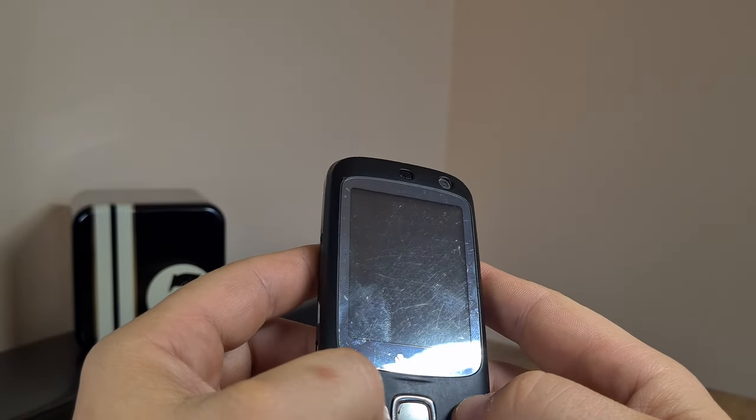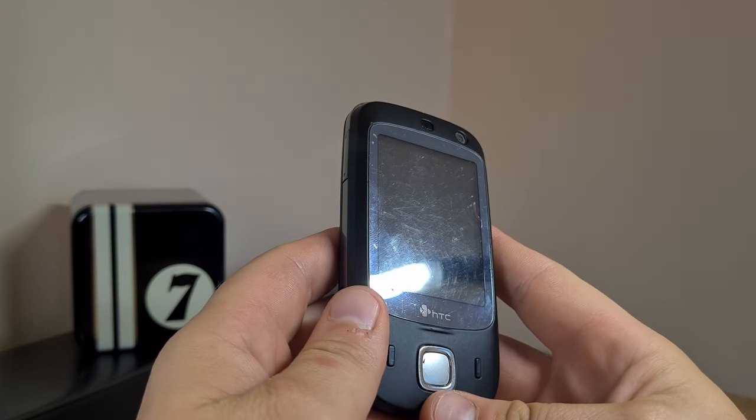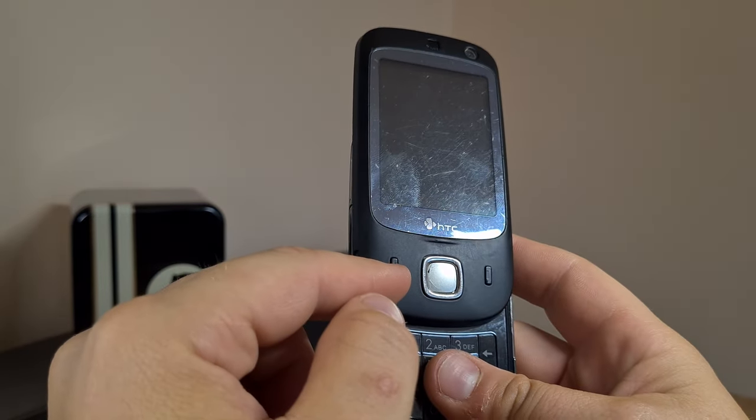Now what we have to decide here is whether this thing is a keeper or will it go into the pit of doom. And while we decide that, I propose we have a look at what this thing has to offer.